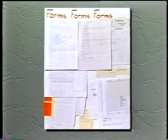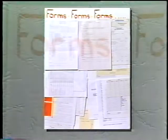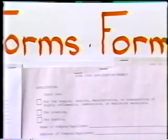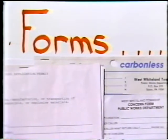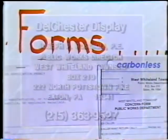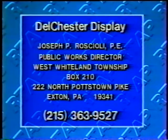From the gentleman who seems to be the guiding light behind the association, Mr. Joseph Rascioli. He has been helping the association design generic forms for use by all townships — no cost for design. The forms have been approved at the local and state level, and they work. For any of the information featured in the Delchester display, you may contact Mr. Rascioli at 215-363-9527, or write to him at Joseph P. Rascioli, PE, Public Works Director, West Whiteland Township, Box 210, 222 North Pottstown Pike, Exton, Pennsylvania 19341.